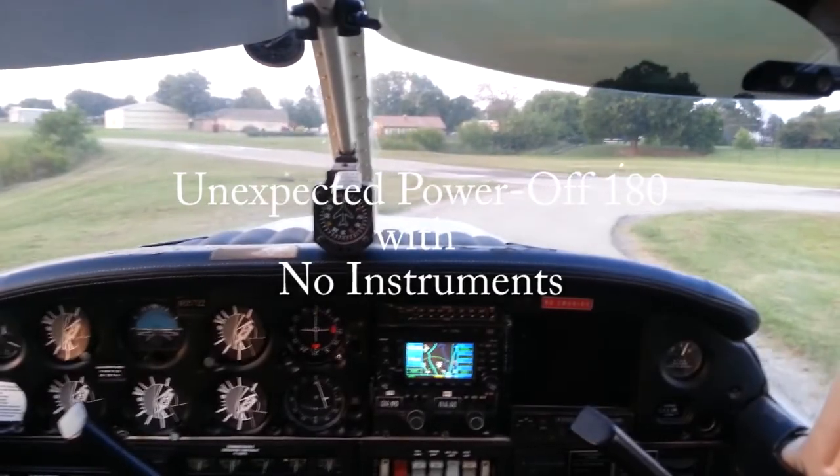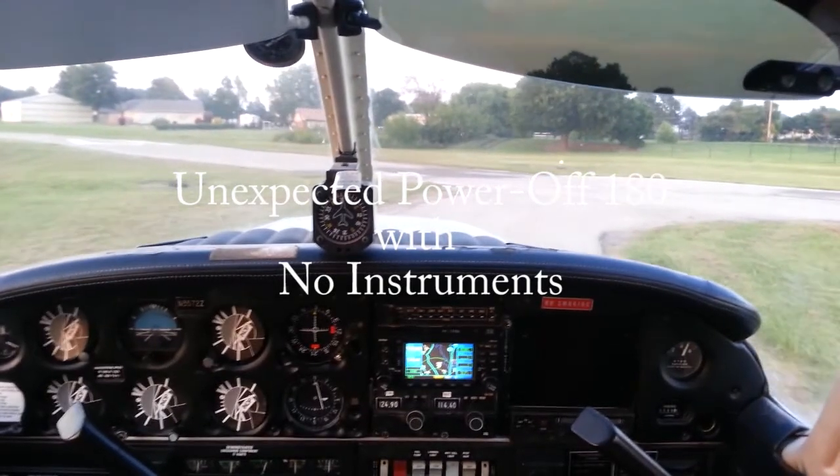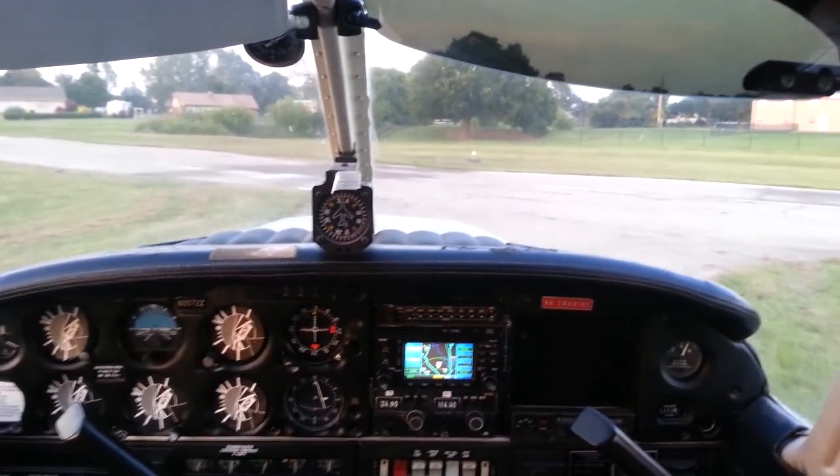Tax me off, man. What, you can't stay on the taxiway? I don't know what it is with this taxiway, man.